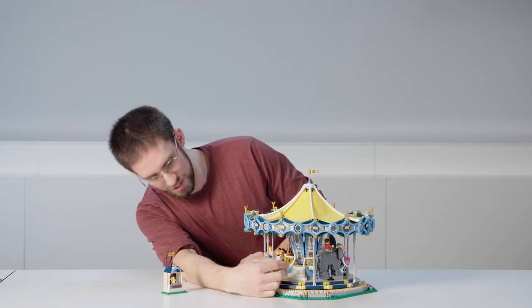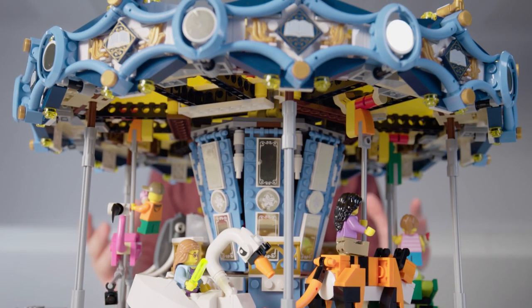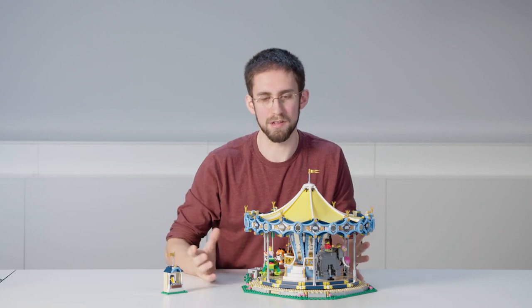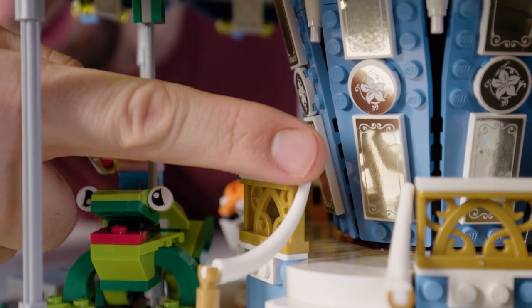On top of that ring you can see we have this very detailed core, and it's covered in these beautiful gold reflective mirrors that really make the model come alive when the whole model starts to spin, reflecting the light from the animals in a really beautiful way.